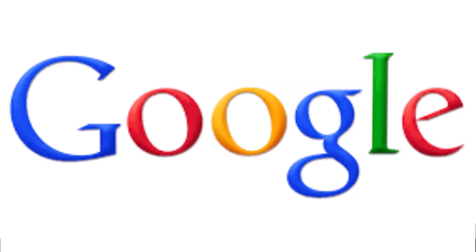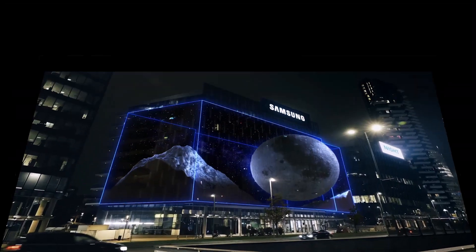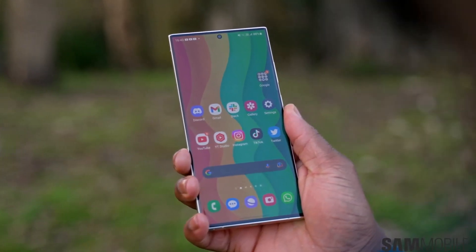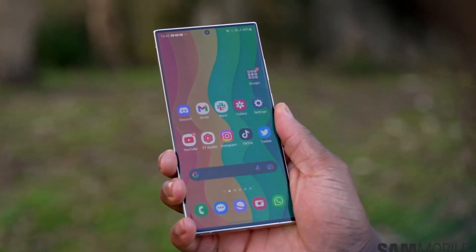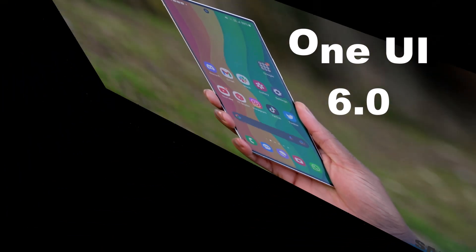Hi guys, a few days ago Google started testing the beta version of Android 14 on Pixel smartphones. Samsung is also planning to do the same for their Galaxy devices in a few months. When the beta testing phase is complete, Samsung will release the stable version of Android 14 along with their customized interface called One UI 6.0.